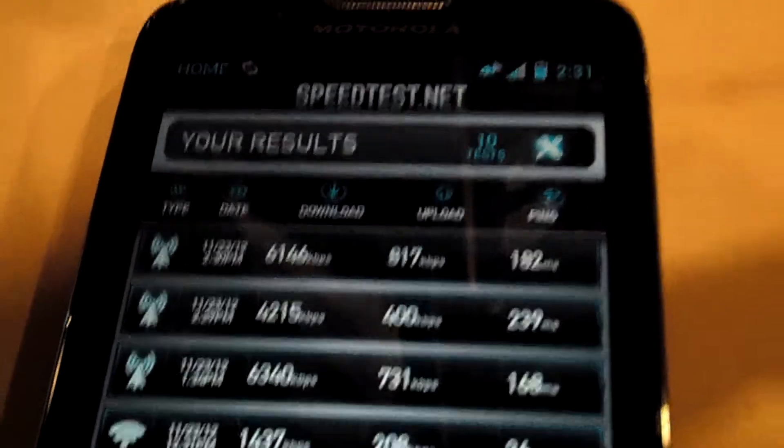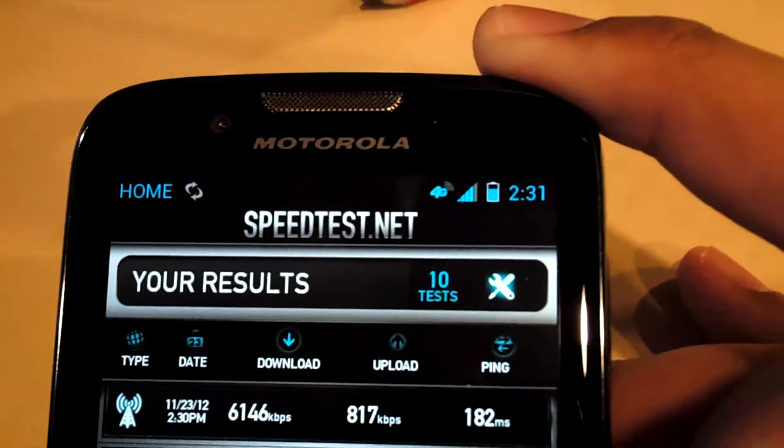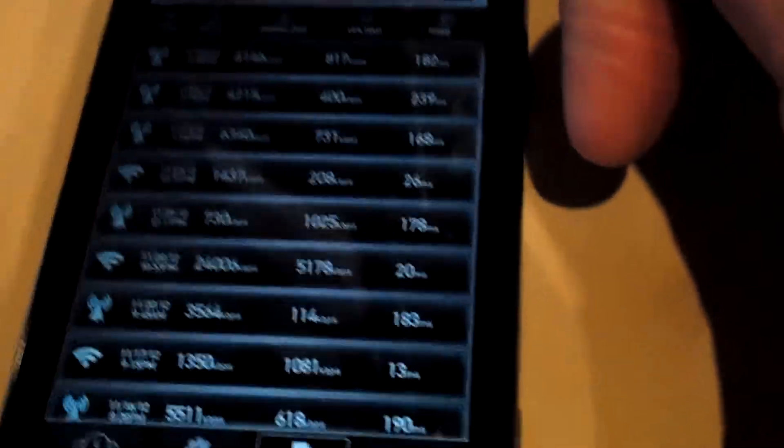So yeah, and of course this is the AT&T Straight Talk SIM. So there you go.